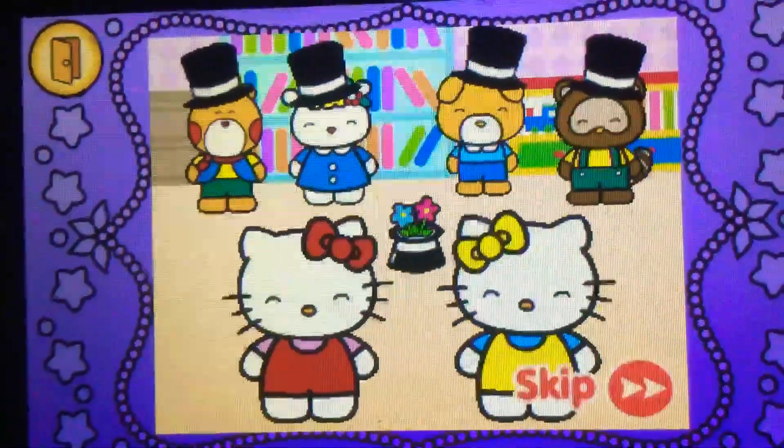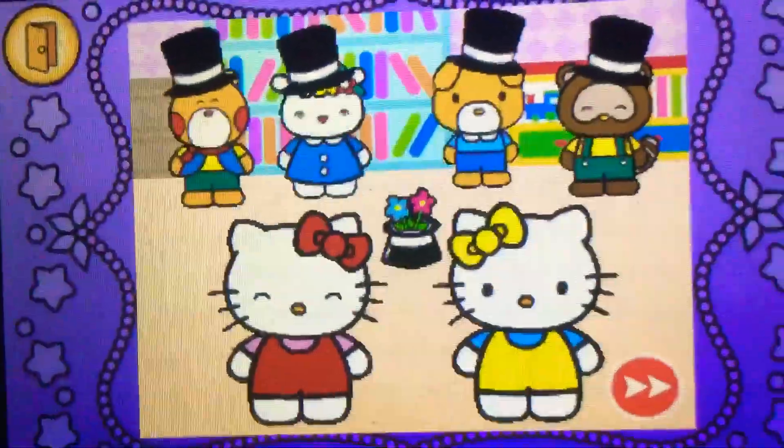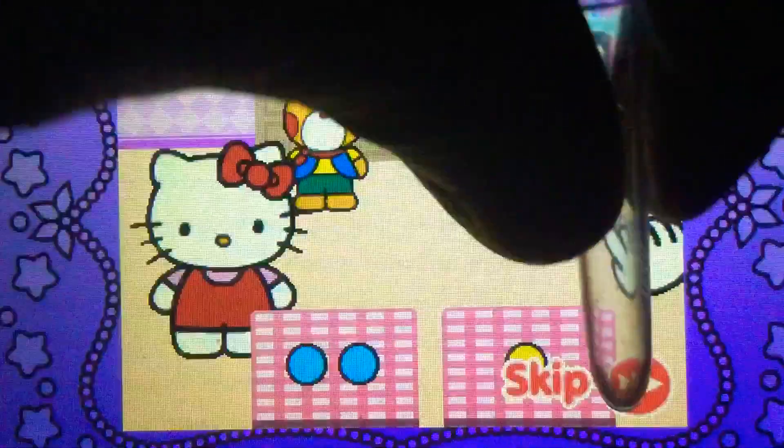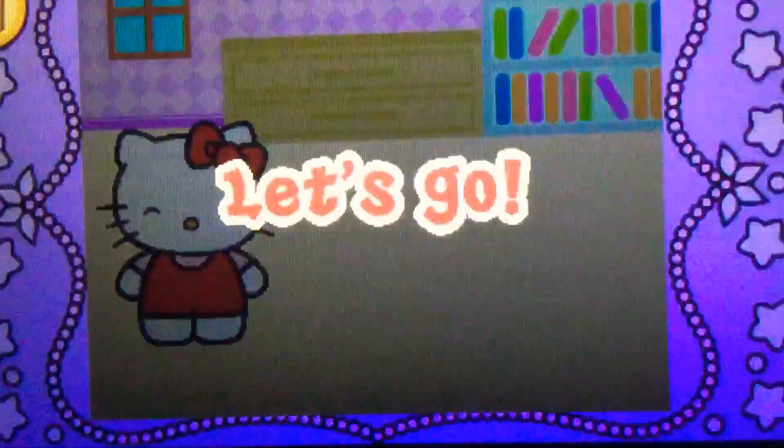Hey there, it's birthday time! Time for Magic with Hello Kitty. How to play: solve the addition problem. Ready? Let's go.